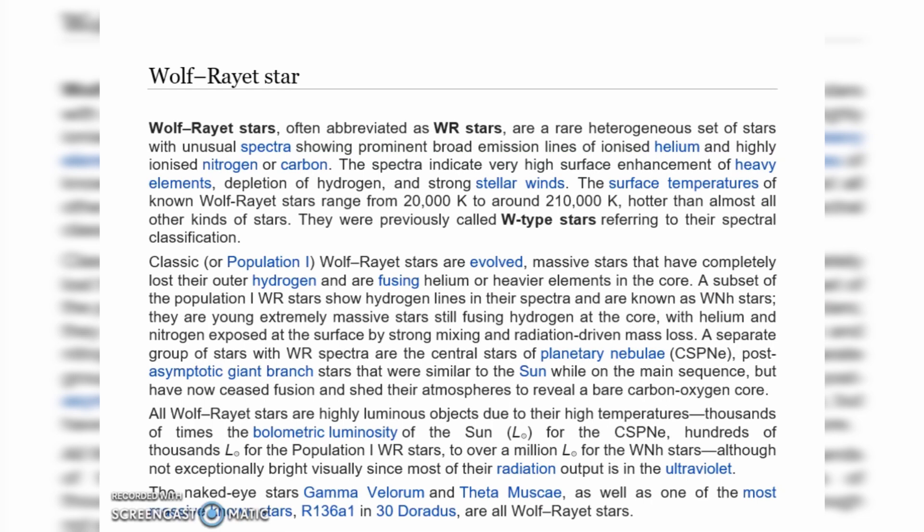A subset of population WR stars show hydrogen lines in their spectra and are known as WNH stars. They are young, extremely massive stars still fusing hydrogen at the core, with helium and nitrogen exposed at the surface by strong mixing and radiation-driven mass flows.